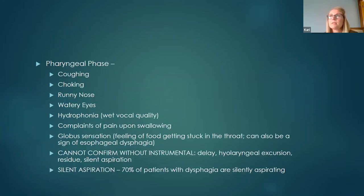In the pharyngeal phase, sometimes you'll see signs of aspiration and sometimes you won't — silent aspiration is a big problem, with 70% of patients with dysphagia silently aspirating. You can't visualize what's going on in the throat, so you make an educated guess. If you have access to instrumental assessments — a FEES (fiberoptic endoscopic evaluation of swallow) or a modified barium swallow study — those are useful because it's easier to treat a problem when you know exactly why they're aspirating.